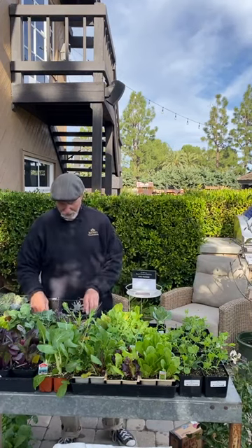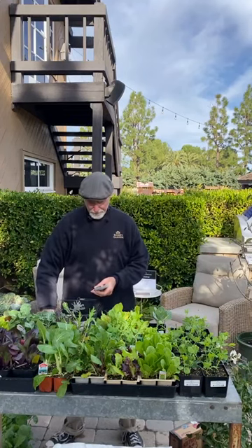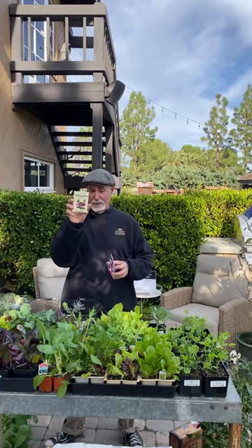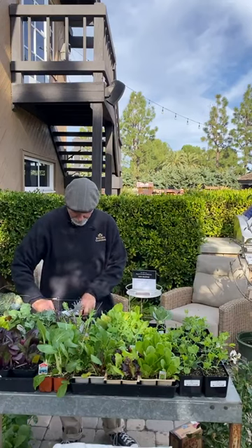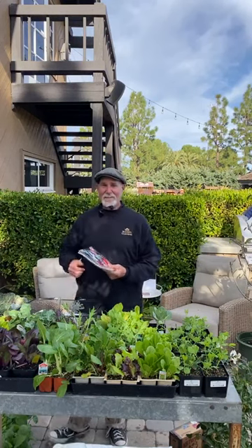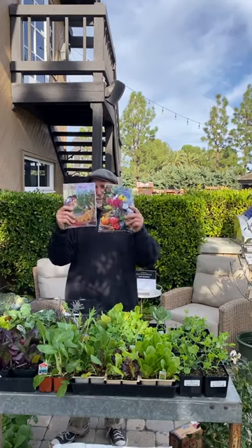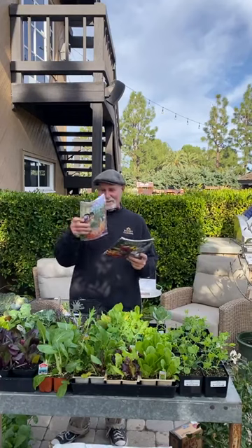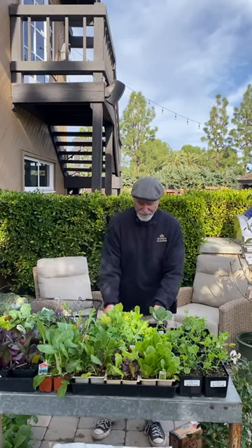Some of my favorite beet varieties: Chioggia, which is an Italian heirloom; Candy Stripe; Detroit Red; Merlin; and golden beets — all really good. For seeds, I love looking through seed catalogs during winter, especially when watching hockey games. Favorites include Seed Savers Exchange and Territorial Seeds. That's it for vegetables — go in, plant, and get them in before a rain so they water in well.